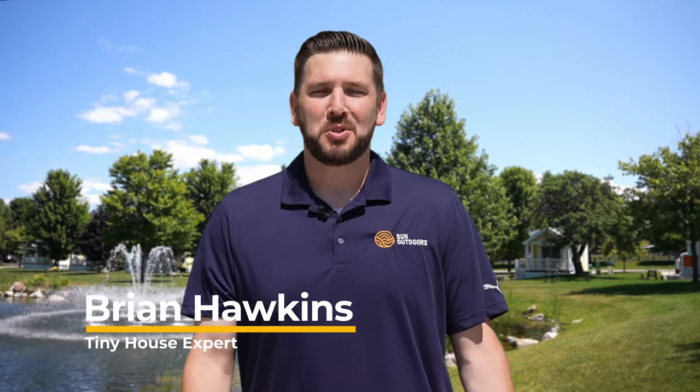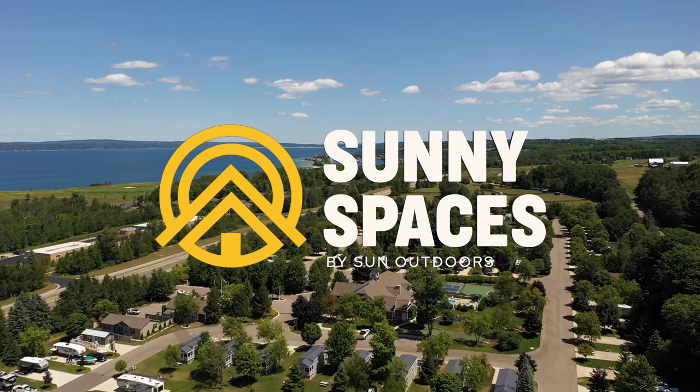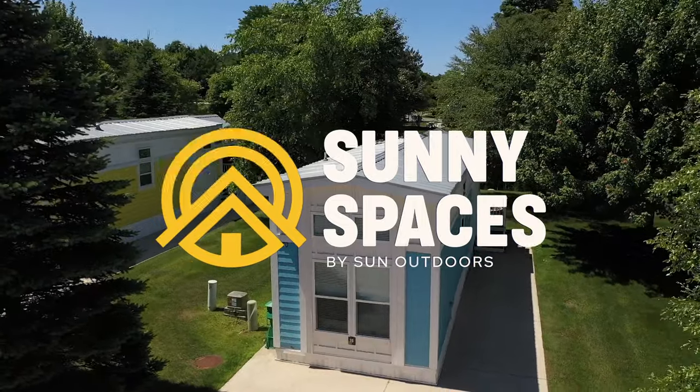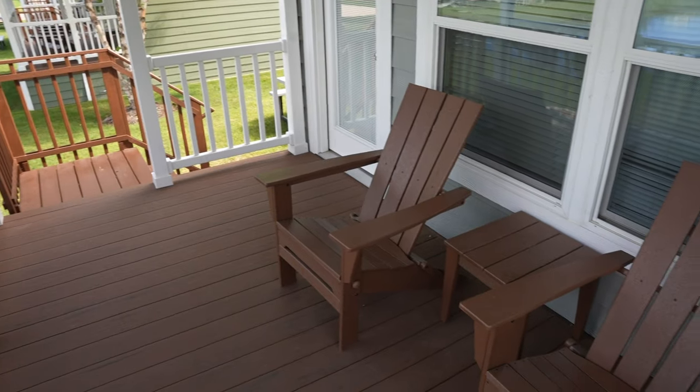I'm Brian Hawkins. Welcome to another episode of Sunny Spaces here in Petoskey, Michigan. Petoskey is located right on Lake Michigan, so you're going to have plenty of green scenery to soak in from your private porch. Let's go take a look inside this first model.